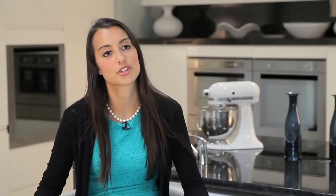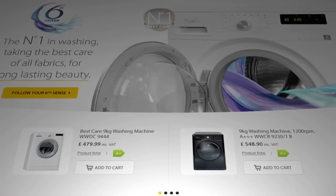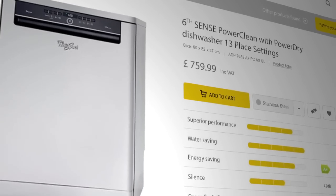We did a lot of customer research a few years ago which identified key areas of the website that we really wanted to enhance, to be able to provide the best possible experience for our consumers.